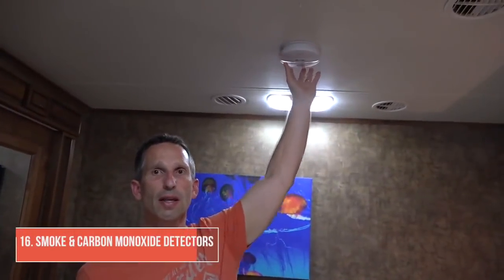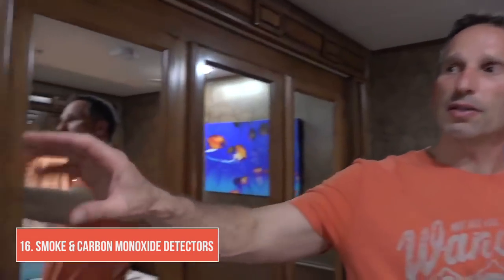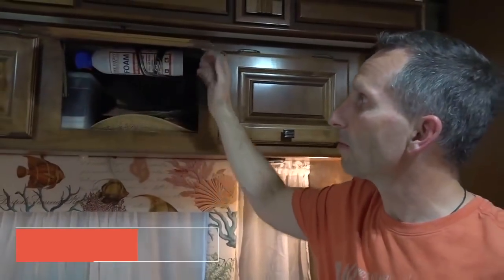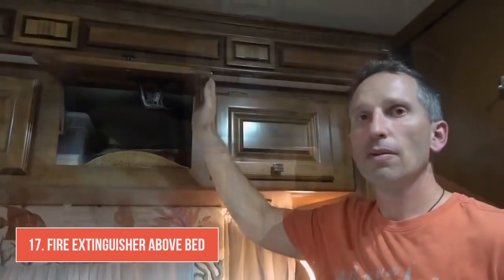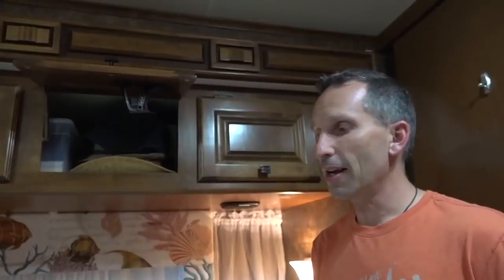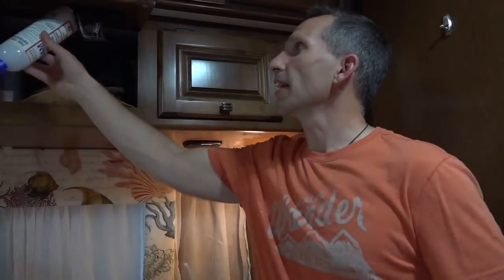We also made a few safety upgrades. Our RV came with a carbon monoxide detector and a smoke detector up at the front, but being in our bedroom we wanted the additional safety of having a smoke detector back here in the ceiling. We also mounted a carbon monoxide detector here. We mounted a fire extinguisher in the cupboard right above our bed — it's one of the foam ones, mounted in a bicycle water bottle holder because it's just the right size. These foam style fire extinguishers are really compact and we like having them in a few places around the motorhome for that extra little bit of safety.